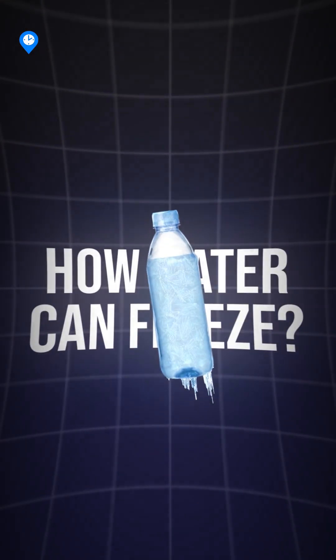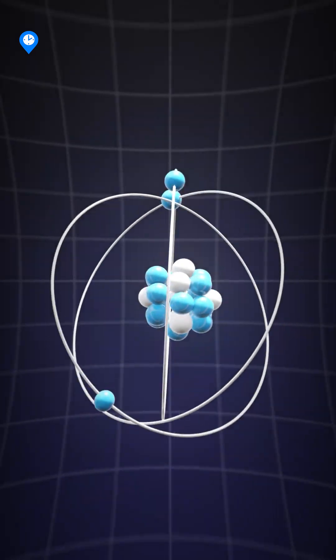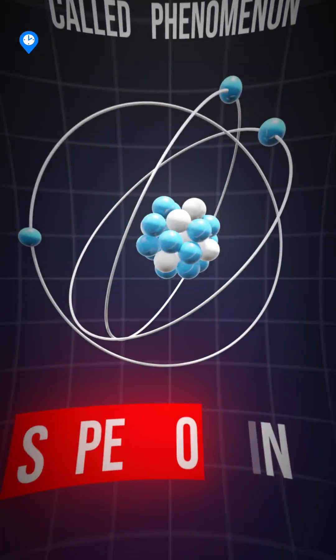Have you ever wondered how water can freeze instantly? It's all about a fascinating scientific phenomenon called supercooling.